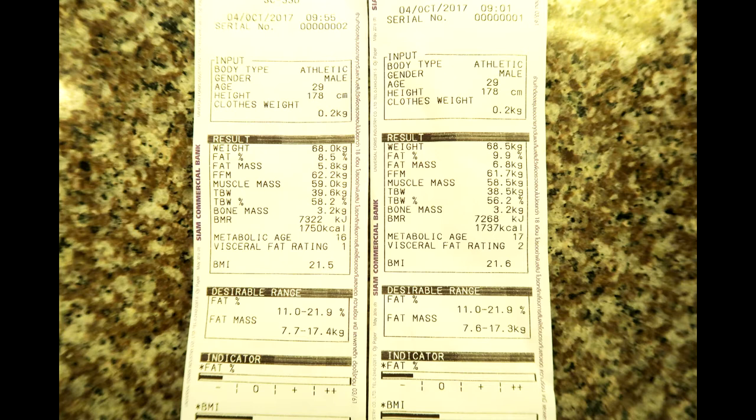With body fat, it said I went from 9.9% to 8.5%, which is complete misinformation. And the muscle mass said that before the infrared sauna I was 58.5 kilos and then afterwards 59 kilos.